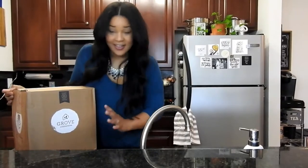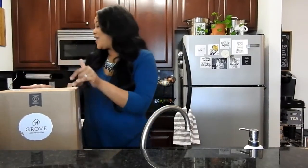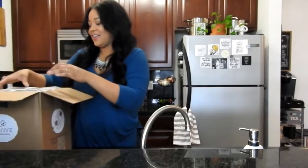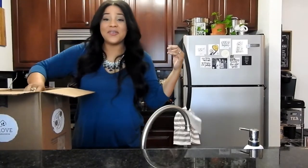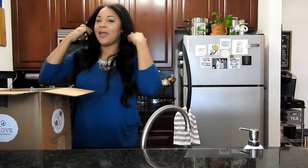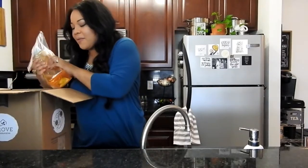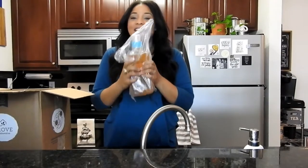Alright, I'm in front of my sink so this is going to be a little awkward but we'll make it work. I'm going to go ahead and open this box. I haven't even opened it yet. Everything's packed up nice and tight. Let me get all these pillows out. Grove is very thorough in the way that they package their products.